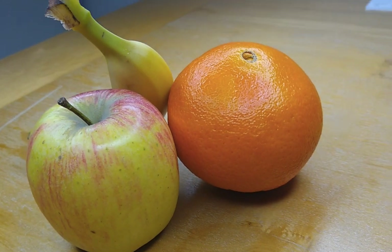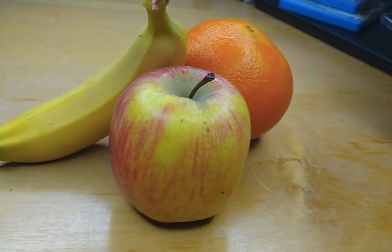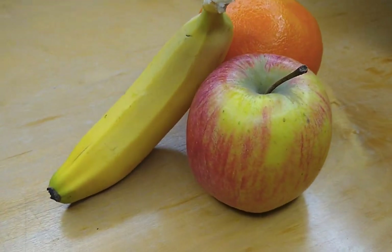As you can see, the colors are rich and vibrant. There are flashes on the front and back to illuminate any scene.